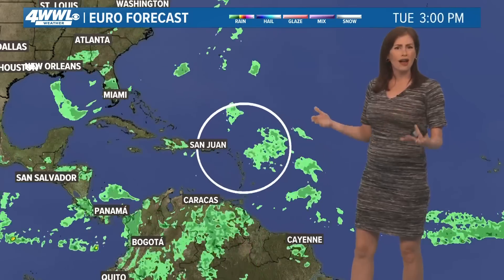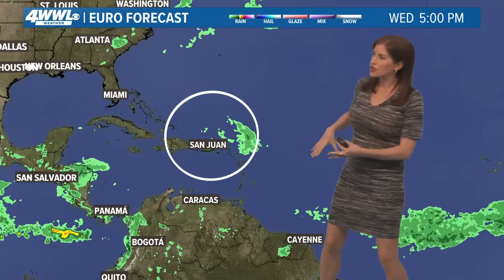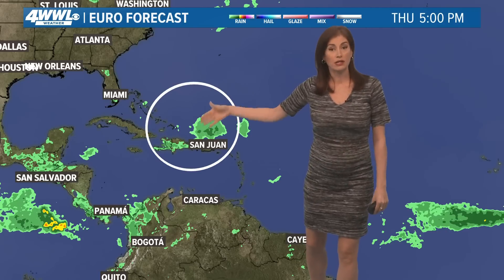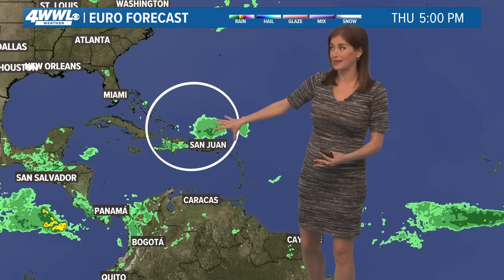Our models are not in good agreement, but in general they do have whatever this is making it somewhere around this part of the Southwest Atlantic by late this week. This is Thursday, so several days to watch it even get to this point.